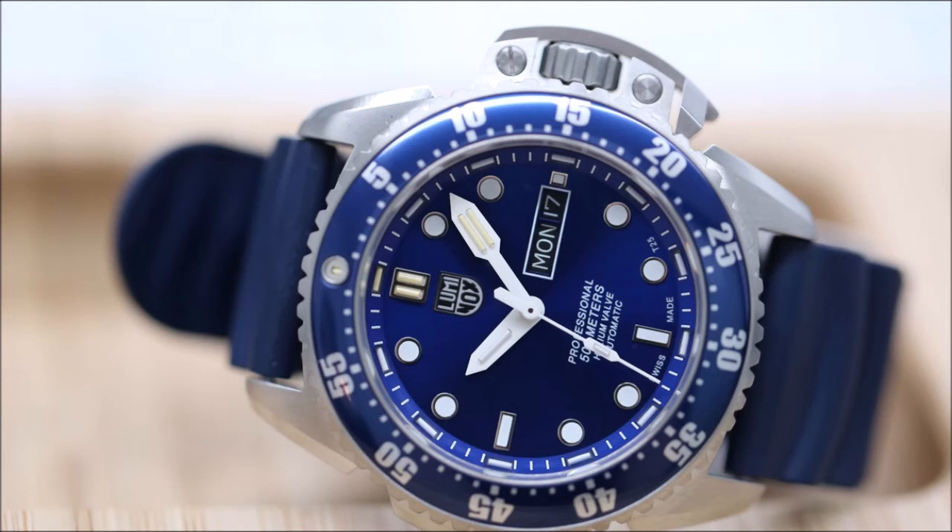"Automatic" in the model's name refers not to the helium release valve but to the watch's movement. While many Luminox models use quartz movements, this one is powered by a Swiss-made, self-winding mechanical movement. Luminox doesn't disclose the movement's origin, but notes that the watch meets the criteria — made stricter since a 2017 revision — of the Swiss Made designation. The movement drives central hours, minutes, a seconds hand, and a day-date display in a double window at 3 o'clock. The day-date can be set via the crown's second position in English or German, the latter being the mother tongue of Pfäffikon, where Luminox is headquartered.